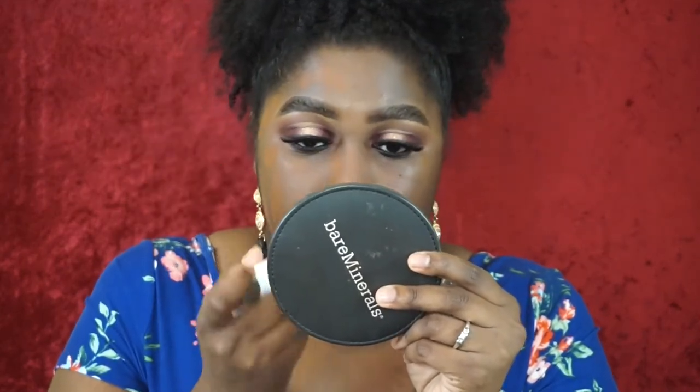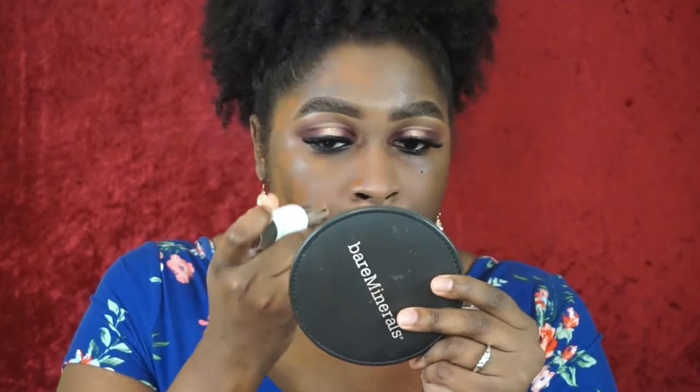I've done an individual review on the Maybelline and worn it already, so I have an idea of how I like it. On this side I'm doing Maybelline, on this side L'Oreal. The Maybelline Superstay is a mattifying stick foundation that's supposed to be long wear. The L'Oreal Infallible is also long wear but doesn't claim to be mattifying — more of a natural finish — and it's supposed to be 24-hour wear.